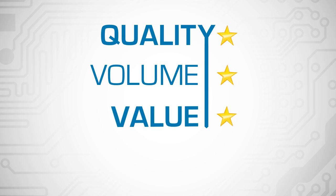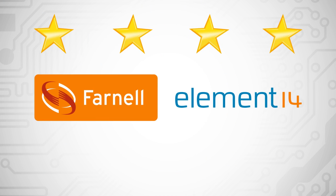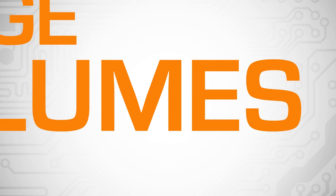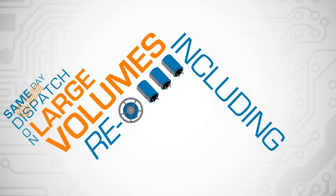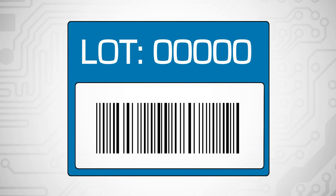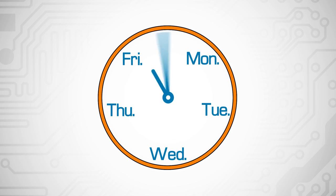Quality, volume, value and service — you get it all and more at Farnell Element 14. That means same day dispatch on large volumes, including re-reeled components at no extra cost. Free date and lock code provision for real product traceability, and 24-5 support for your production business.